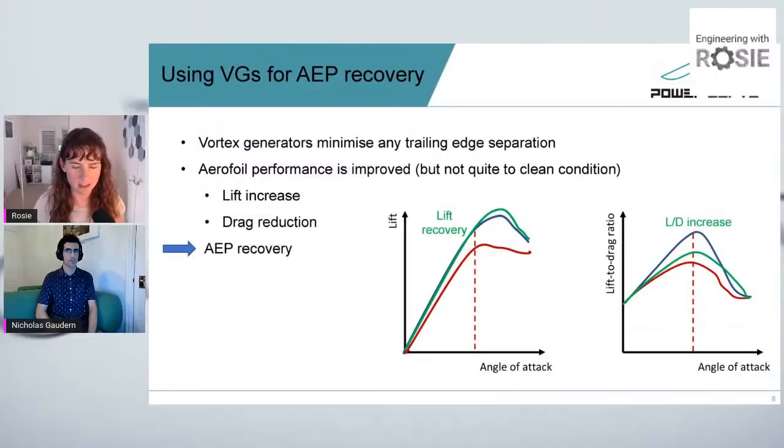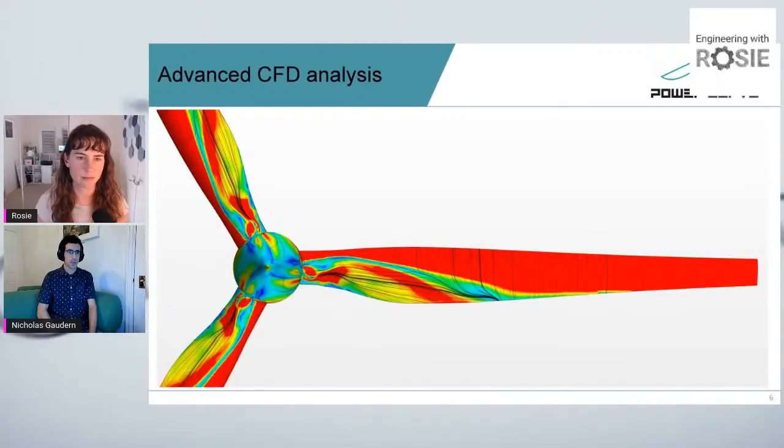Moving on to CFD modeling — how much is it actually used? Is it the starting point when you design a blade? CFD is amazing, but sometimes it gets a bit of a bad reputation. I've often heard CFD called 'colors for directors.' That can be very true sometimes, because like any tool — rubbish in, rubbish out — and the pictures look really impressive. So unless you really take a deep dive, it can be difficult to know whether your picture is useful or not.